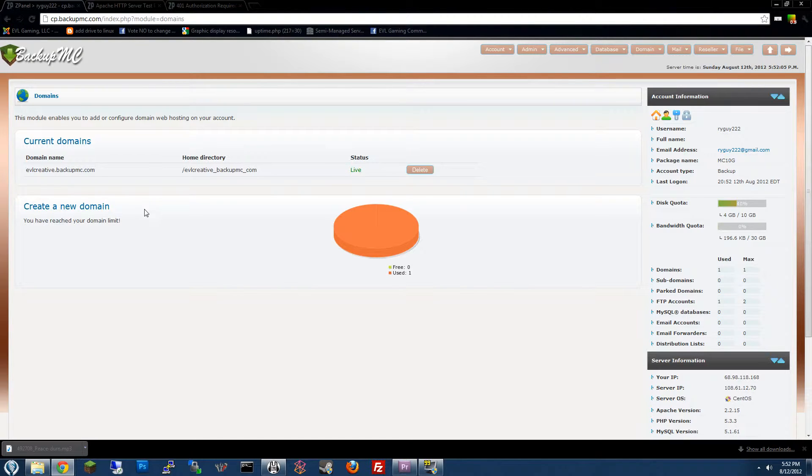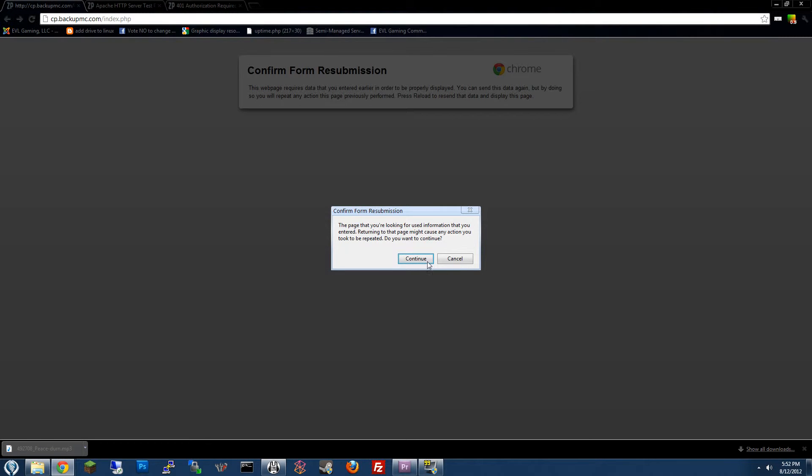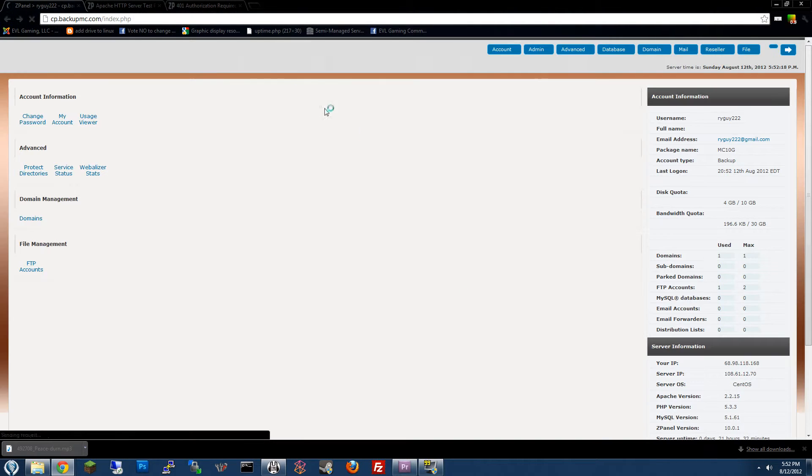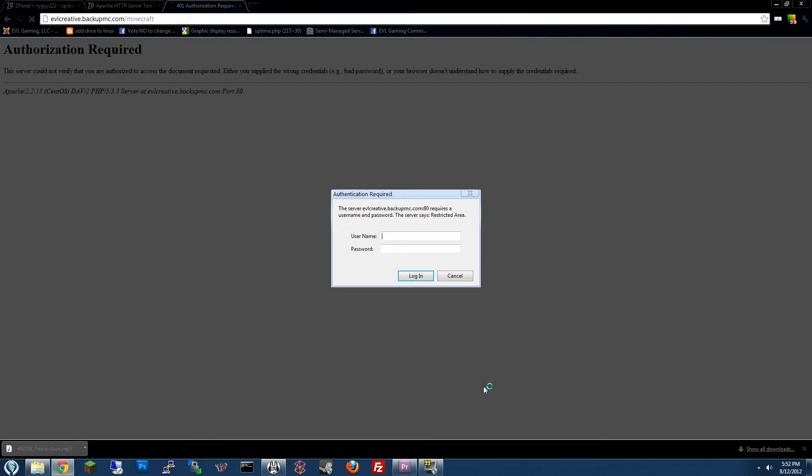For now, all customers are assigned a different subdomain and you can choose this yourself too at BackupMC.com. I know that my login path to my backups is at evlcreative.backupmc.com/minecraft.